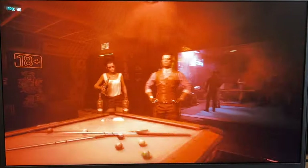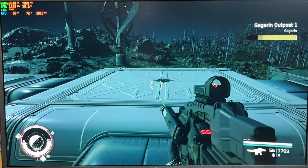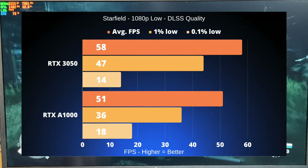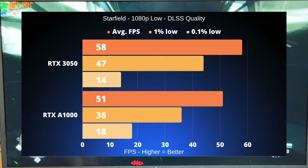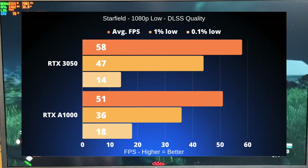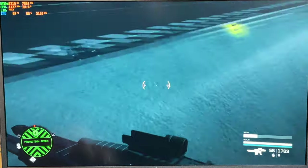In Starfield, we used 1080p resolution and the low quality preset with DLSS set to quality. The RTX 3050 averaged 58 FPS, with 47 FPS for the 1% lows and 14 FPS for the 0.1% lows. The RTX A1000 averaged 51 FPS, with 1% lows of 36 FPS and 0.1% lows of 18 FPS.